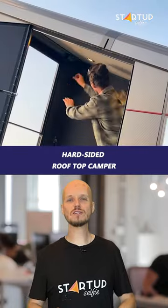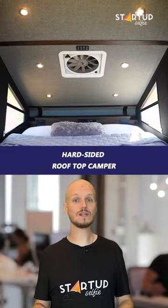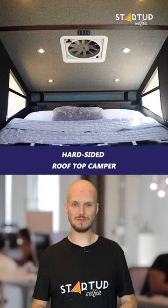The camper is made from insulated carbon fiber, its walls included. Dual-pane windows allow natural light to enter the sleeping space.